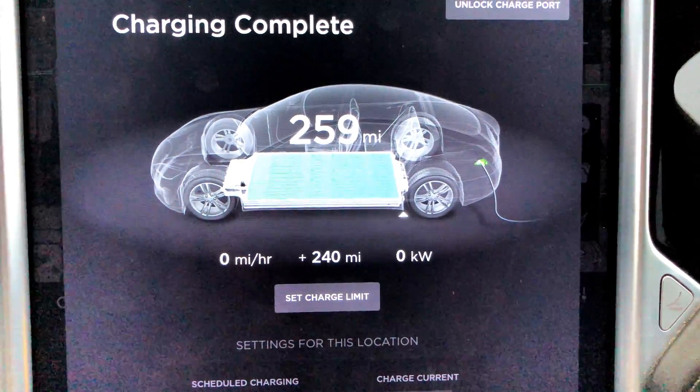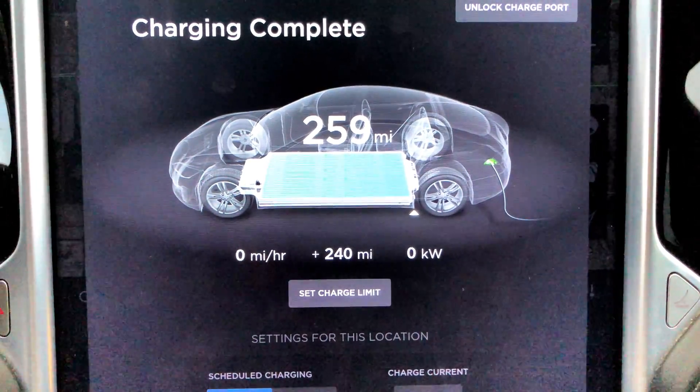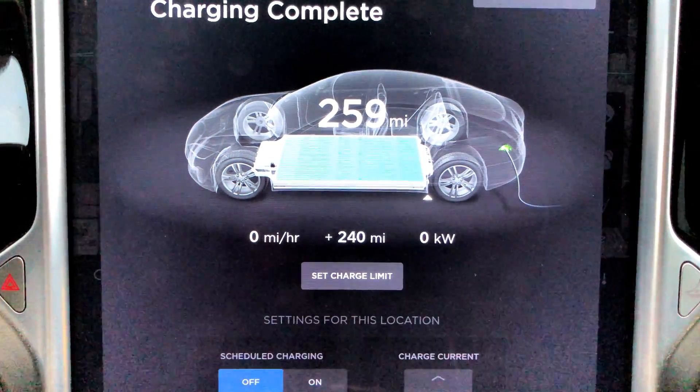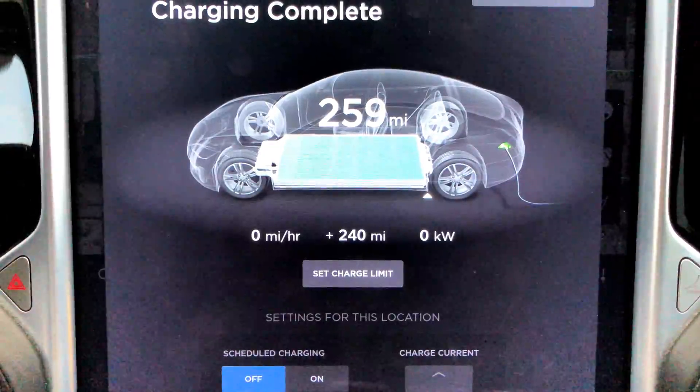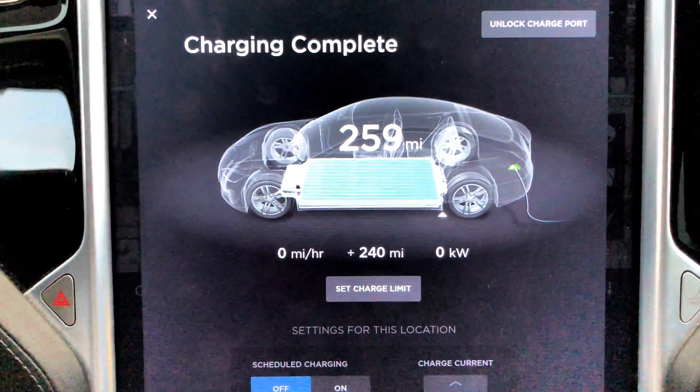There we go, that's better. 259 rated miles out of 294 original rated miles when this was new, at 64,000 miles. That is pretty bad. It gets worse.